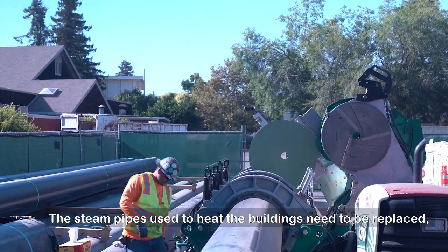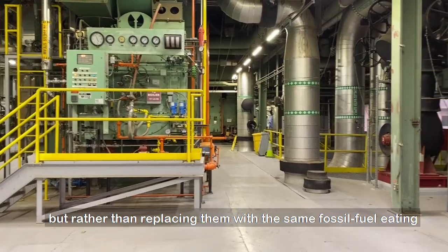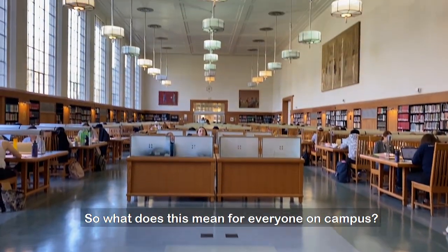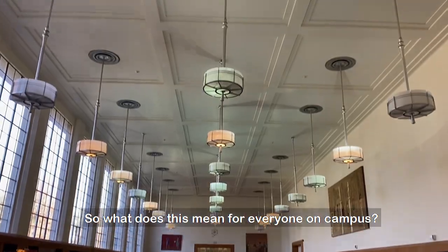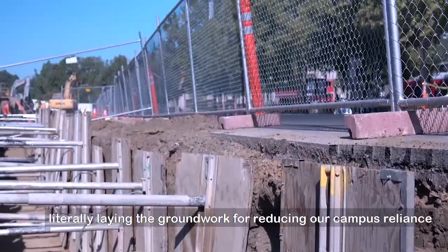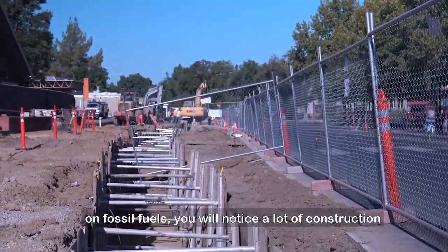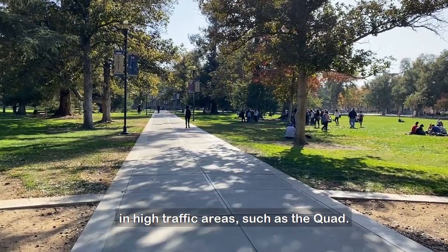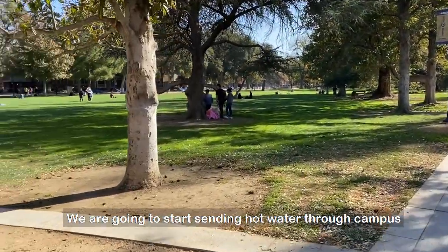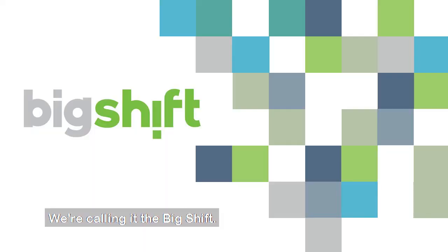The steam pipes used to heat the buildings need to be replaced. But rather than replacing them with the same fossil fuel-based technology, UC Davis is making a big shift. With the launch of a large-scale construction project that is literally laying the groundwork for reducing our campus reliance on fossil fuels, you will notice a lot of construction in high-traffic areas such as the Quad. We are going to start sending hot water through campus, so we need to update the piping for this change. We're calling it the Big Shift.